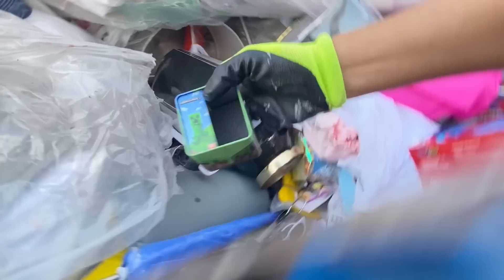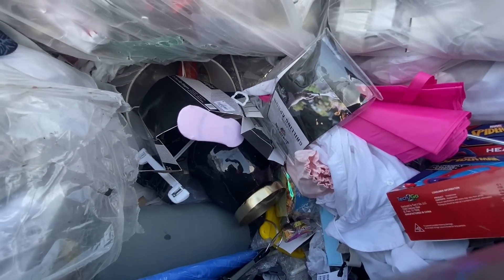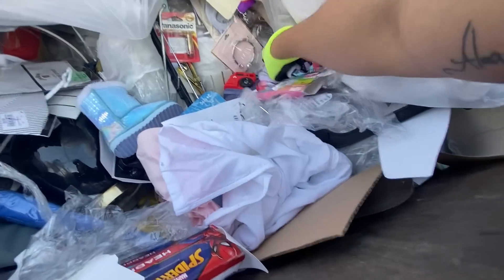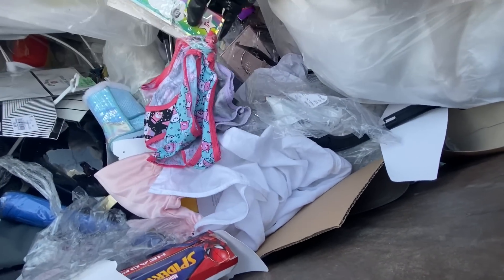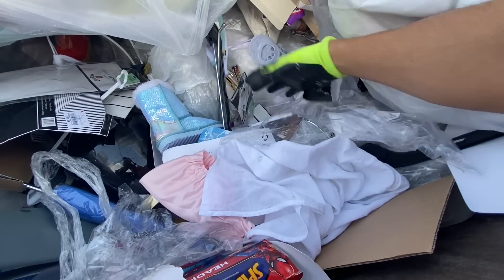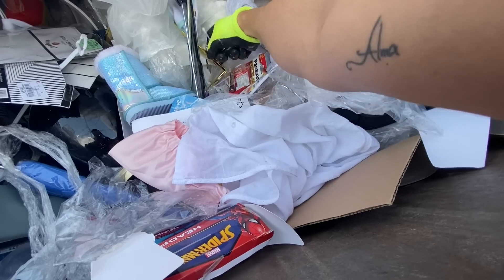I think I see Minecraft over here. I wonder if the watch is going to be in here. Here's more stuff. Here's brand new kids underwear — it's probably because one is missing, so they threw away the whole package. Brand new batteries. We'll take those for sure.